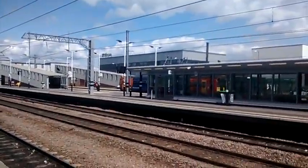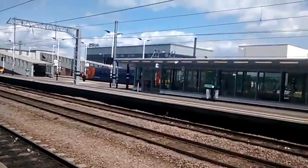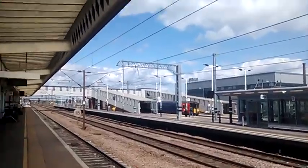Hi guys, here at Peterborough. Now leaving off platform 1B is 153319 to Lincoln Central.